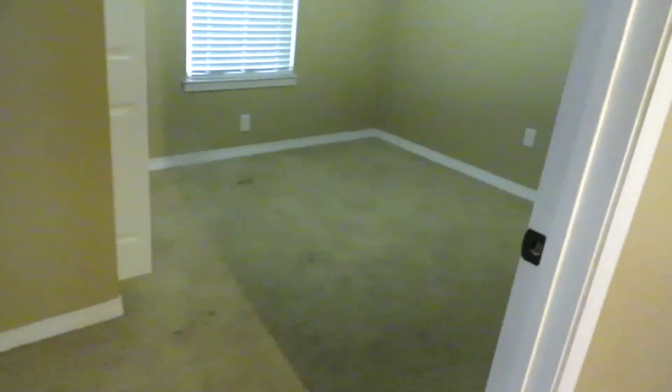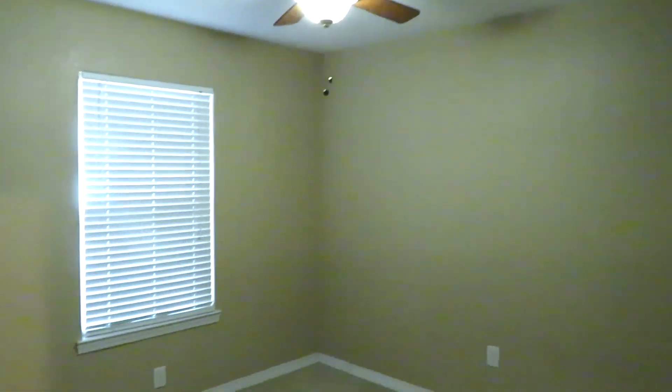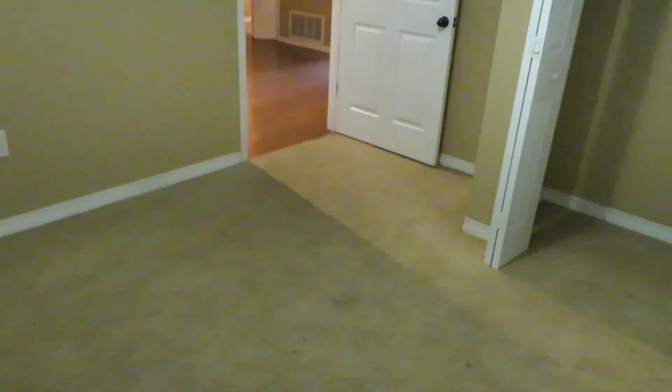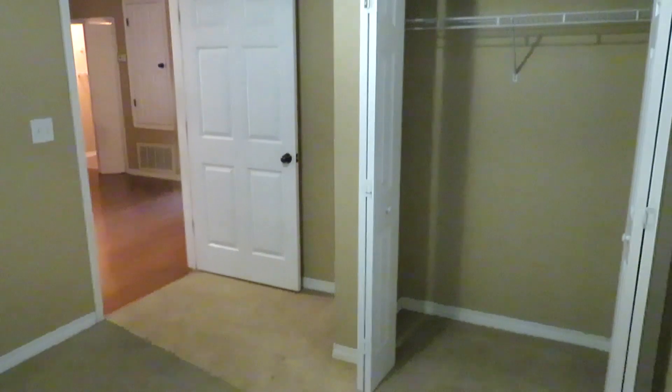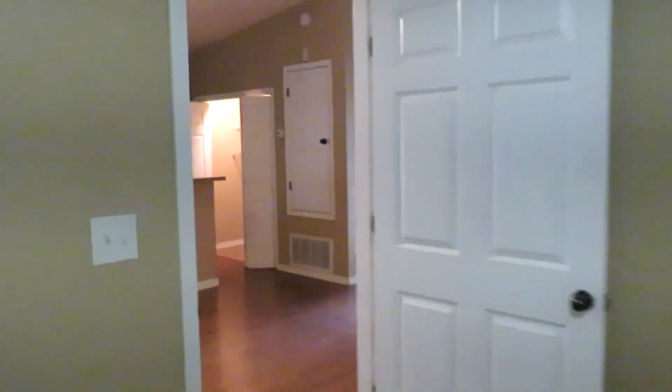This is bedroom number two. Carpet flooring, ceiling fan, single window, closet. I would say a full or queen would be the largest you'd want to put in here. Check our dimensions on the website.